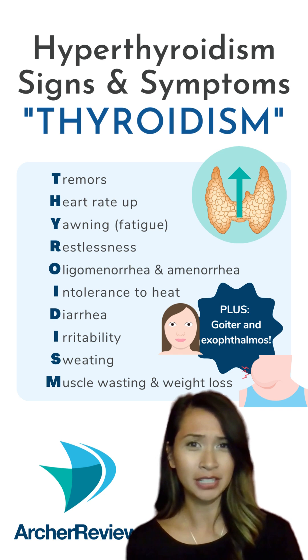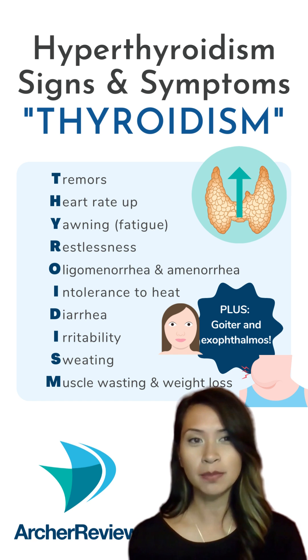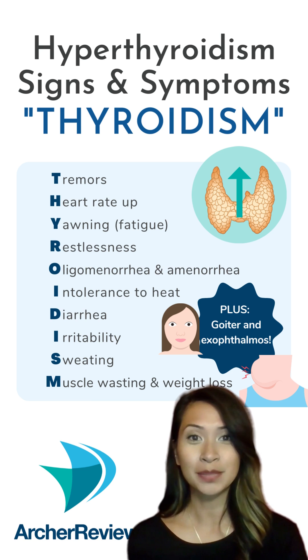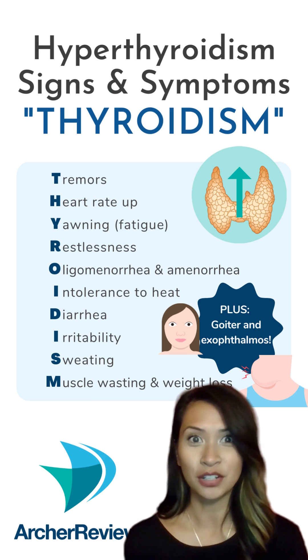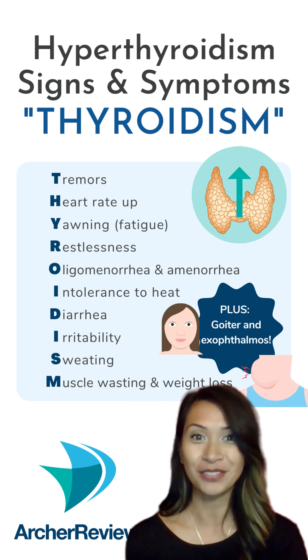Hyperthyroidism goes hand-in-hand with hypermetabolism. Use this memory trick to know what will speed up. Other important symptoms include a goiter and exophthalmos — that's a condition where the eyes start to bulge out. You'll see these two symptoms frequently in patients with Graves' disease.